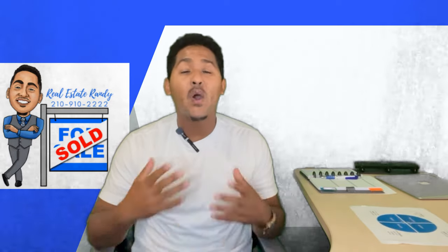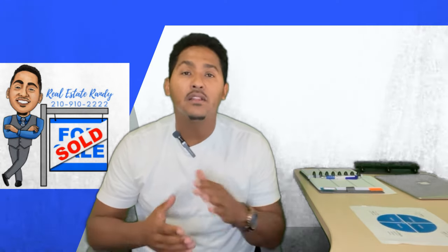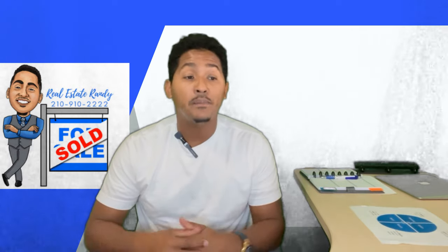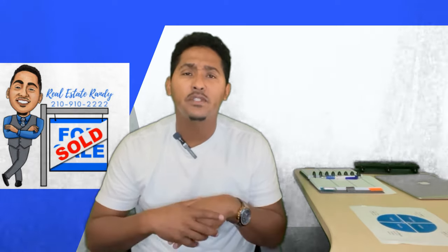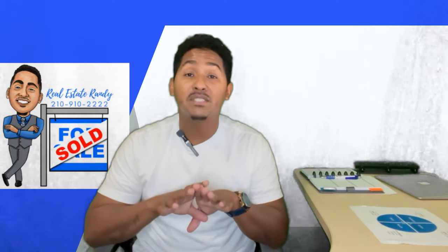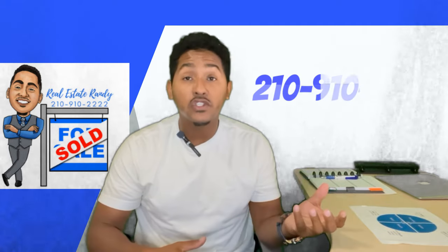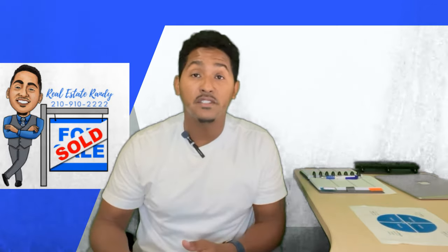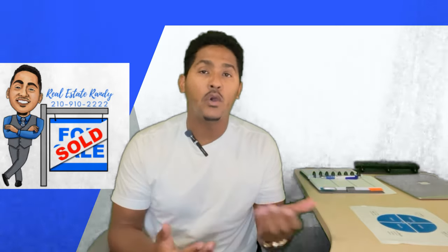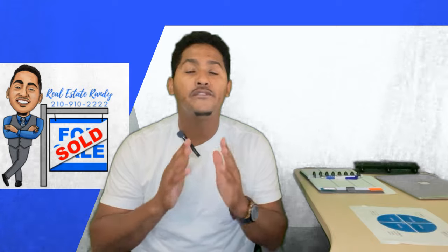That concludes the property tours. I hope you saw the value in moving just 15 minutes north of downtown Austin and how much further your money can stretch in the Domain area, while still having all those amenities in close proximity. If the Domain is an area of interest for you, please don't hesitate to reach out. Leave a comment below — I'll flash my social media and phone number on screen. Instagram and texting are the quickest way to get a response, as I may miss calls during meetings but I'll call you back as soon as I can.